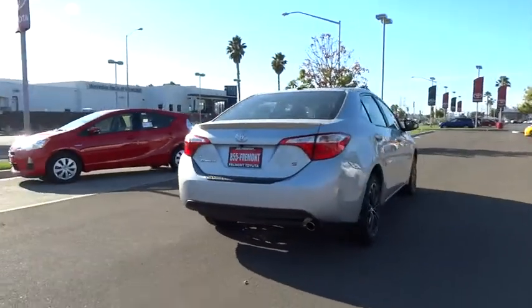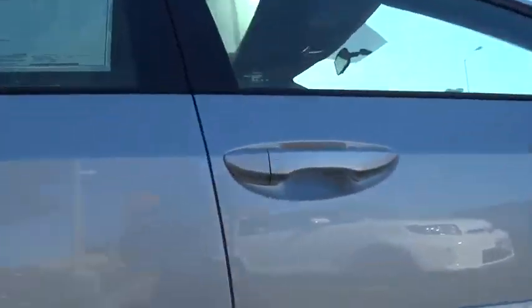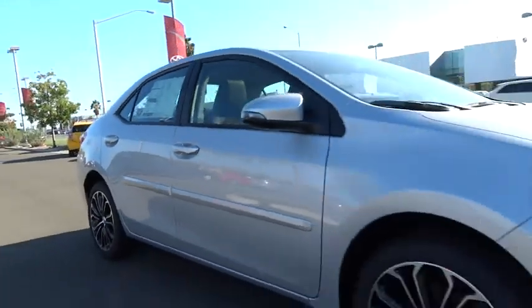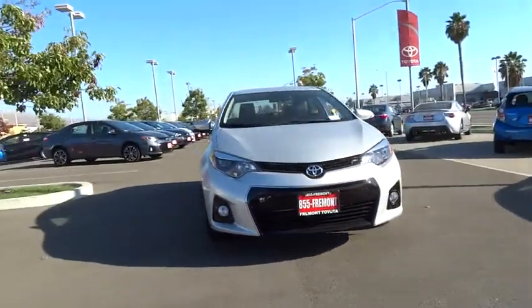Here are some of this vehicle's great options: traction control, alloy wheels, front wheel drive, cruise control, keyless entry, side airbag, premium sound, center armrest, power door locks.